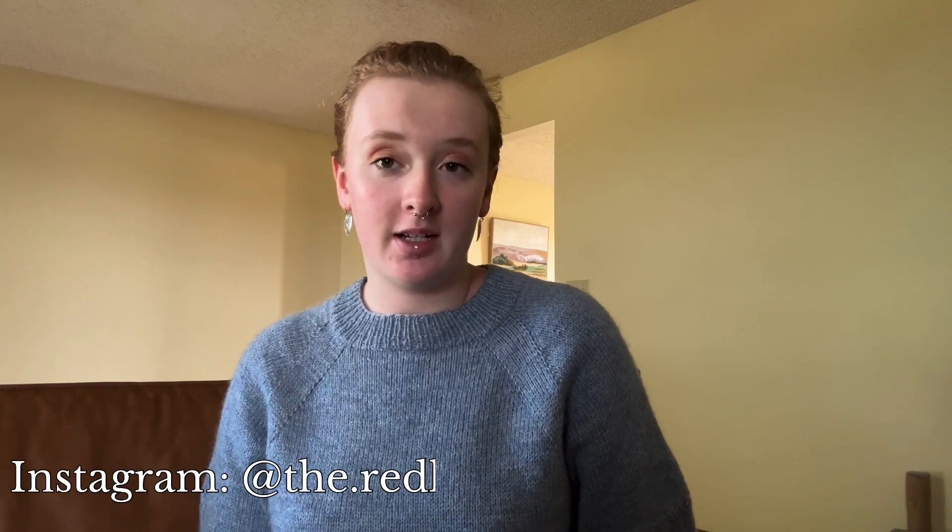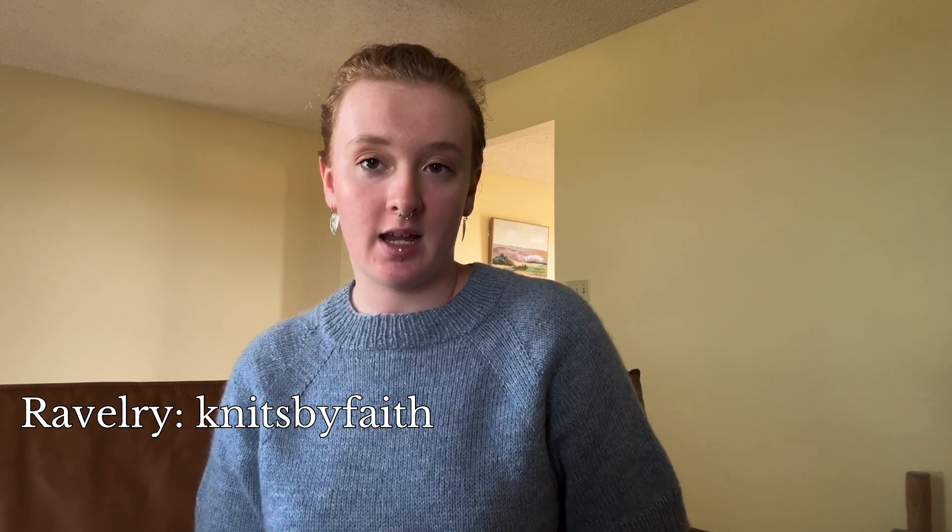Hello everyone, welcome to the Fiber Fables Knitting Podcast. My name is Faith and I'm a knitter, spinner, and fiber enthusiast living here in Kansas. This is my space where I talk all about knitting and yarn-related things. You can find me on Instagram as the.redhead.knits and my Ravelry is knits by faith — everything will be linked below, as well as any patterns I talk about. Today I have a regular podcast with finished objects, WIPs, and future plans.